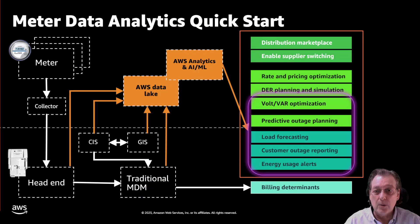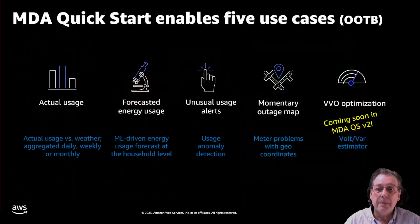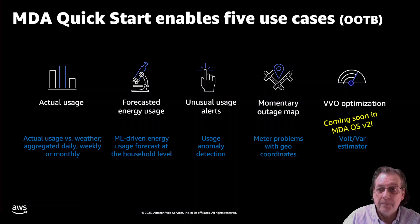The Quick Start unlocks the business use cases highlighted in purple, focusing on five areas. The output of the Quick Start are APIs — it doesn't come with built-in visualizations because every customer is different and wants to visualize their information differently in reports or dashboards. Starting with actual usage versus weather, which almost everyone needs, shown in selectable aggregates by daily, weekly, or monthly. Next is ML-driven usage forecasting at the household level. Then we have anomaly detection for both spikes and dips — spikes are of greatest interest to customers and grid operators, especially for high-bill alerts, which customers really appreciate receiving before the shock of a high bill.